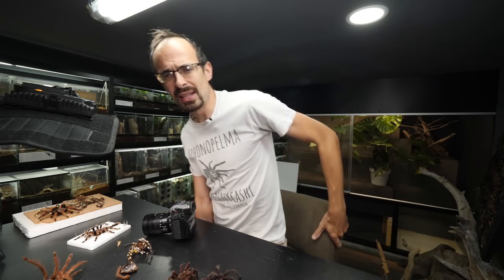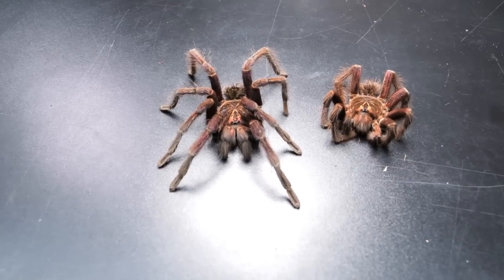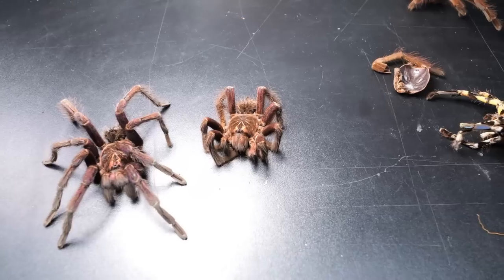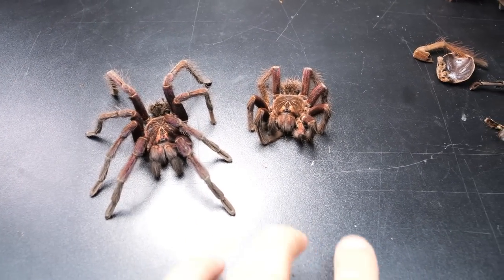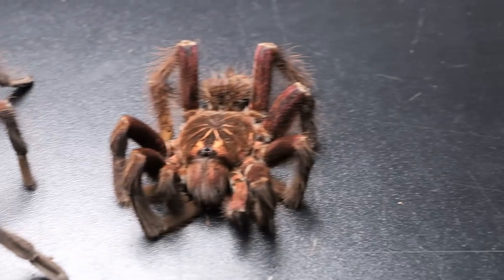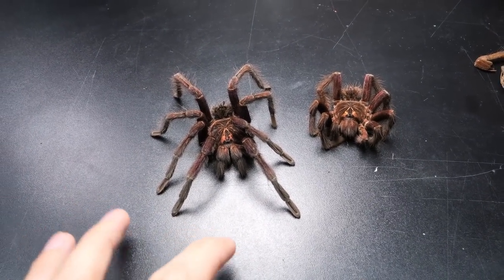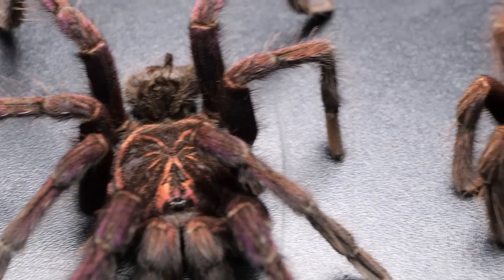We're gonna start with what will most likely be the title of this video. I'm gonna show you these two mature males that actually died on the same day, which is incredible. They were born on the same day because they are from the same egg sac - they were born together and like best buddies, they died on the same day. These are Pamphobeteus species Machala.